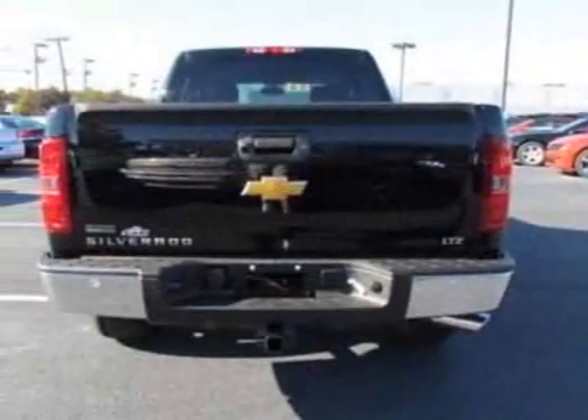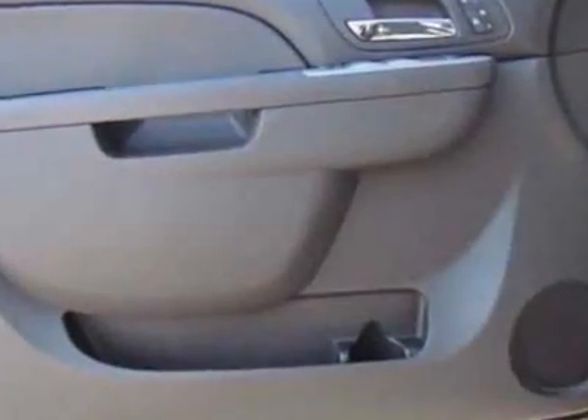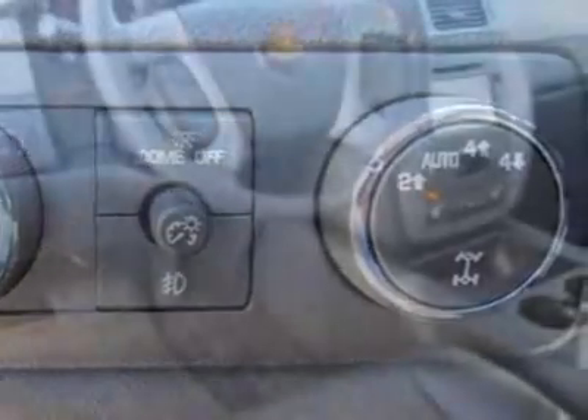This Silverado 1500 boasts an engine and has a 6-speed automatic transmission. Another great feature is that this vehicle uses flex fuel. Additional options for this vehicle include the seats.